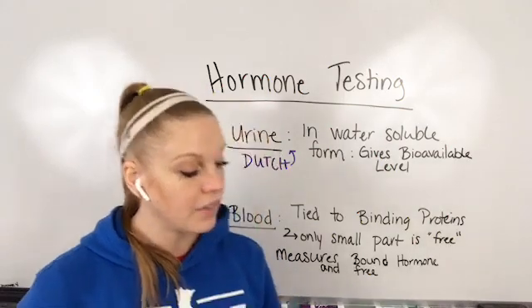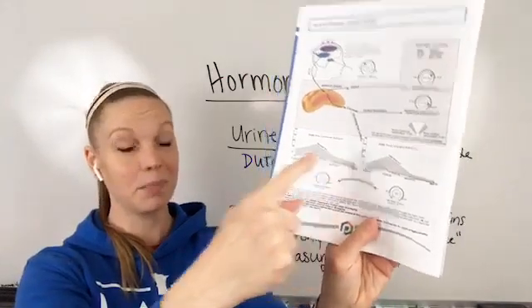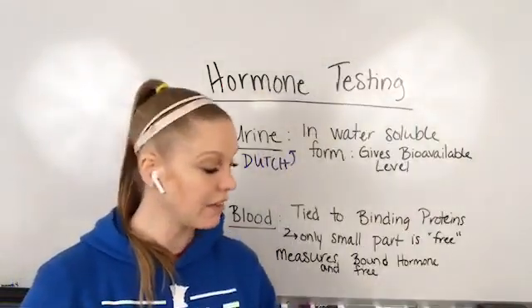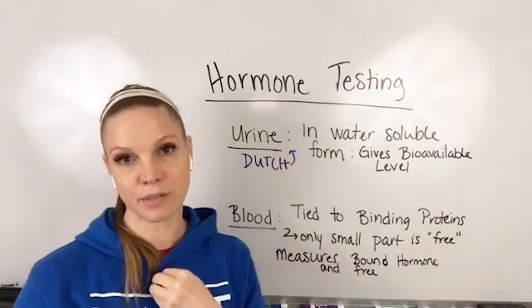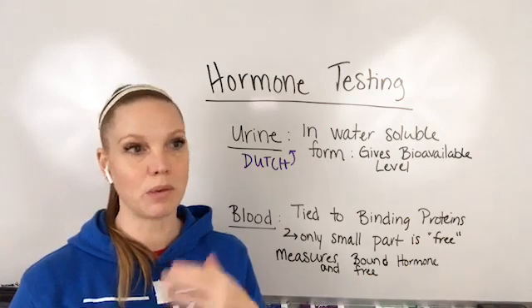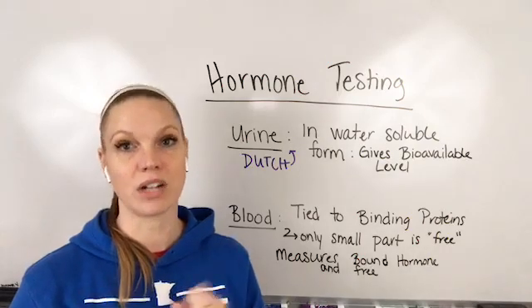The other thing I love that Dutch does is that it also takes a look at what your hormones do throughout the day, because that changes from morning to afternoon to evening. If that is different at different times of day, it's really important that you're learning what your system is actually doing at that time of day, because sometimes you can have a morning level that's normal but an evening level that's totally off.